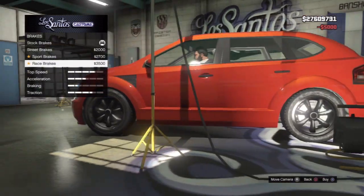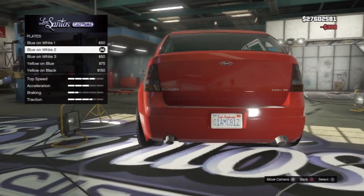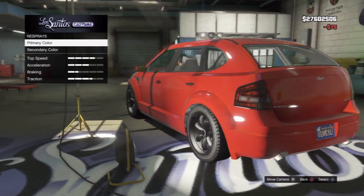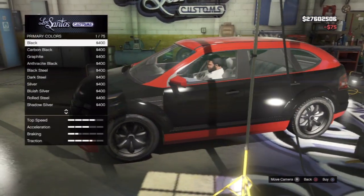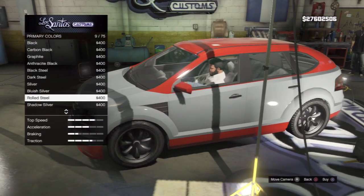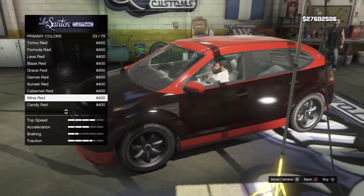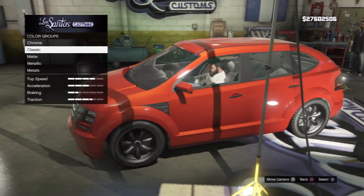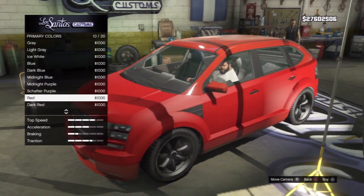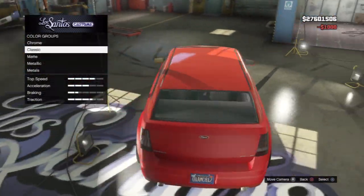Alright, at the mod shop: armor, brakes, engine, lights, plate. Let's respray this — oh, there's two colors. Let's see. I'm going to go with a matte finish, with a nice matte red, and then with a secondary I can do a sort of chromey effect.